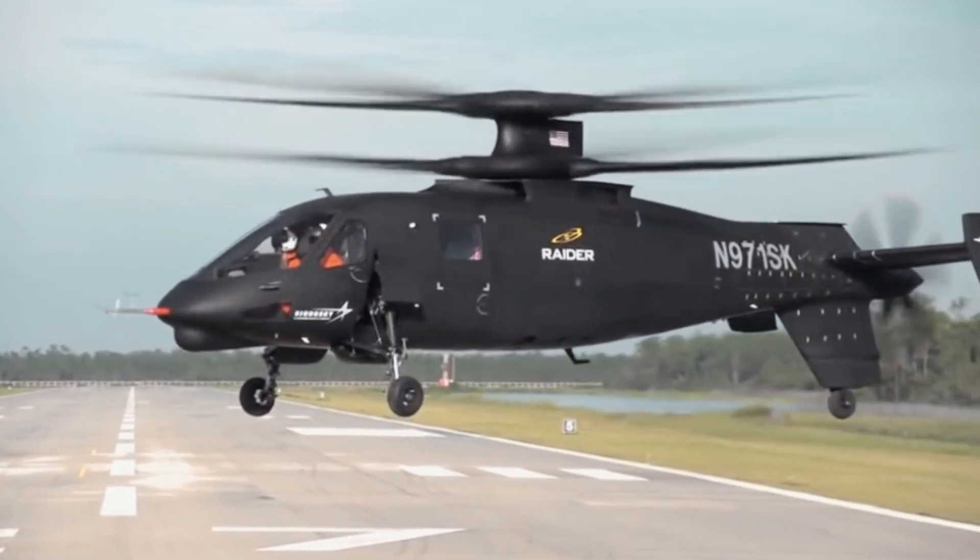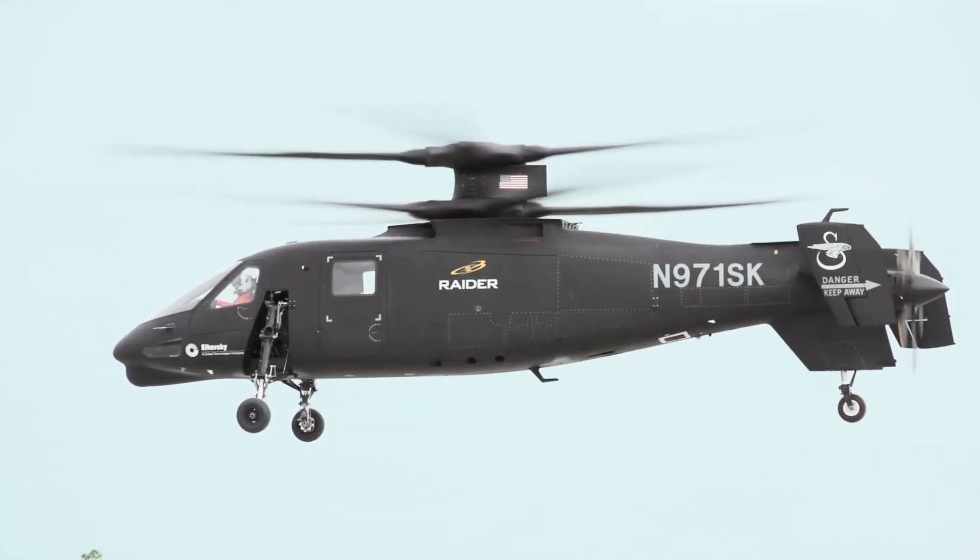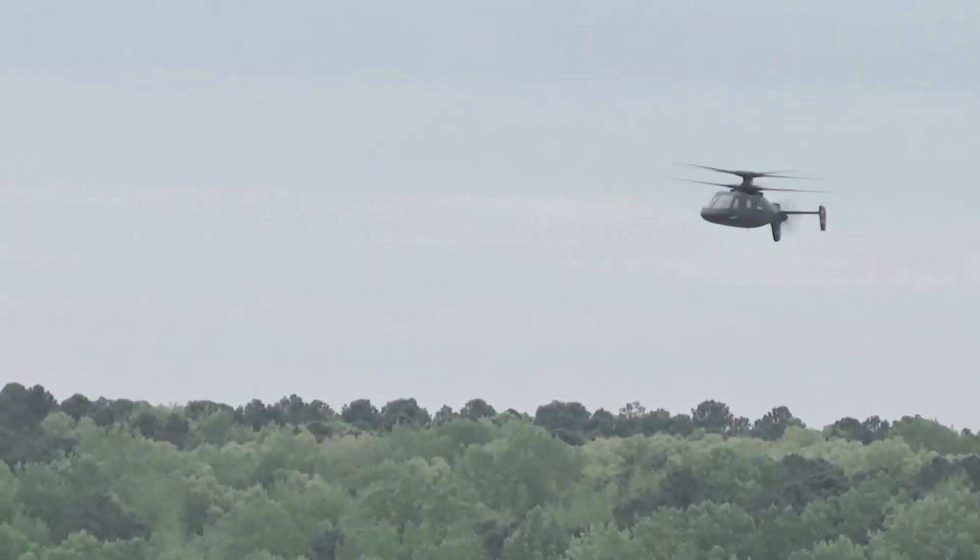The development of X2 technology and the Raider program has been funded entirely by significant investments by Sikorsky, Lockheed Martin and industry partners.